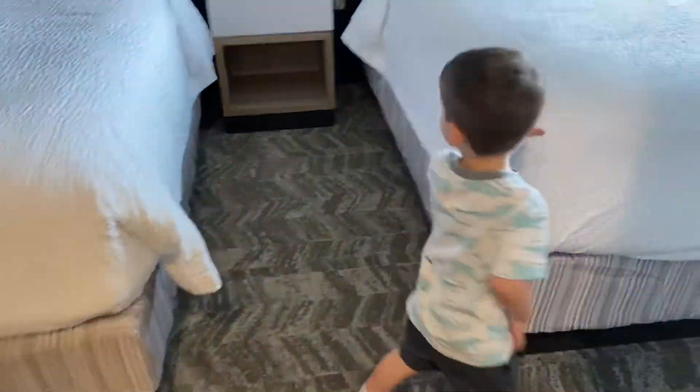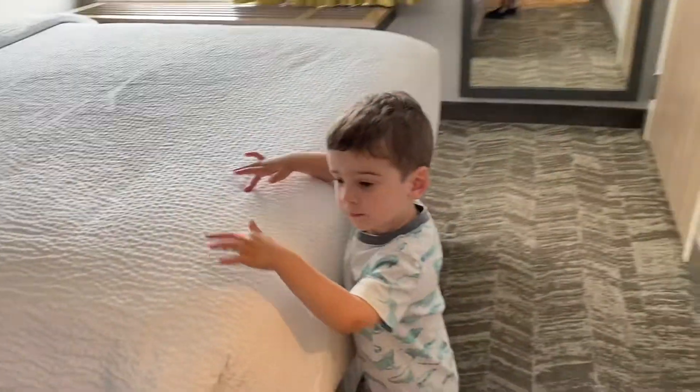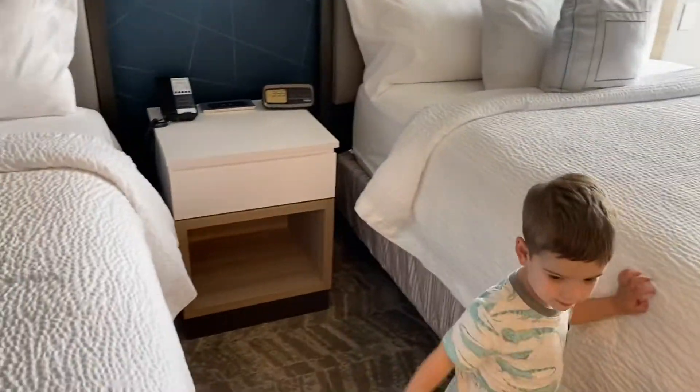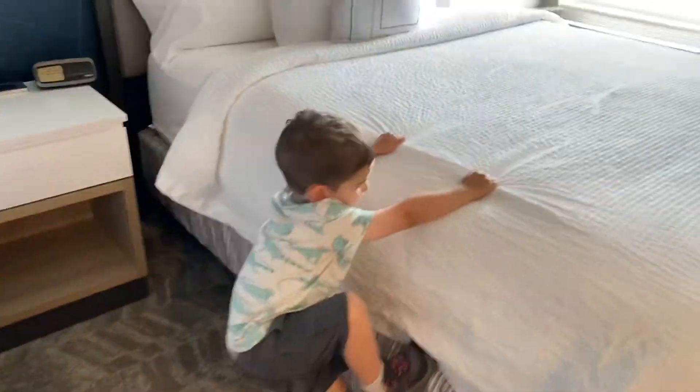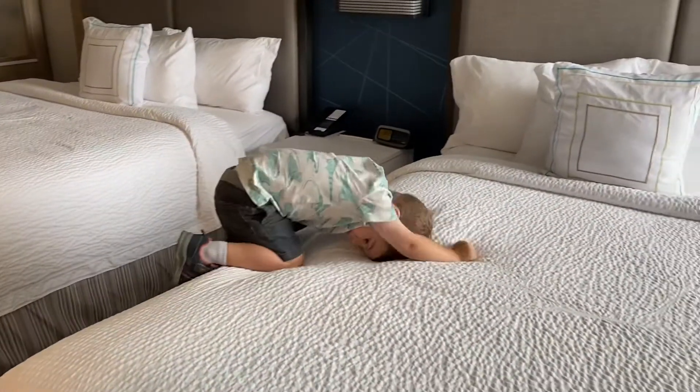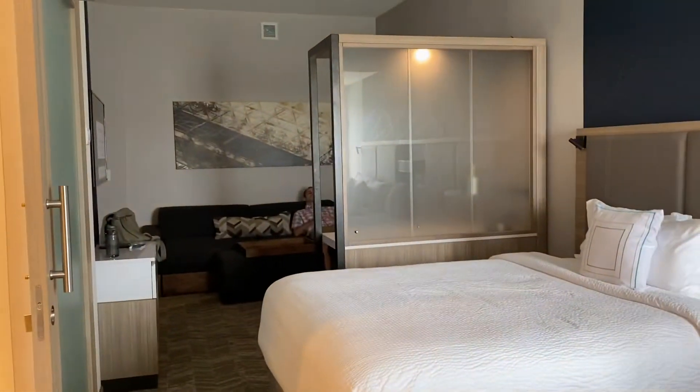And someone wants to be on the bed — you want to be on this bed? Okay. And that's it. That's our room here at Spring Hill Suites in McKinney, Texas. Pretty cool hotel.